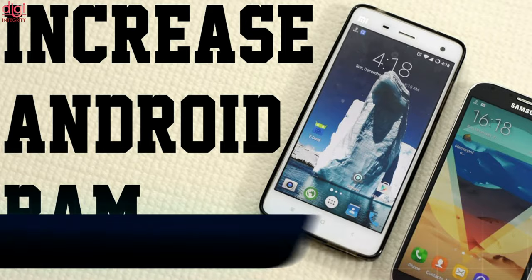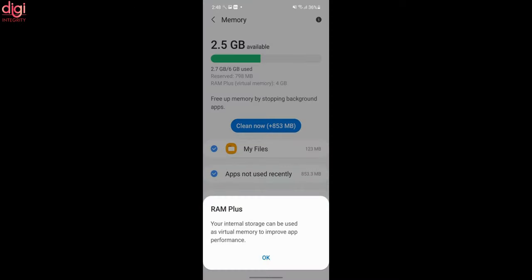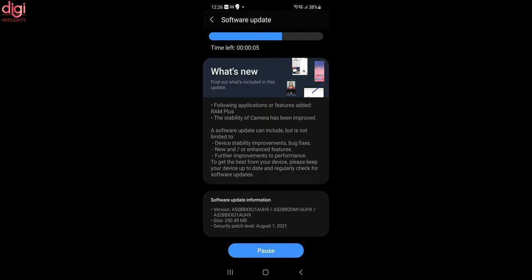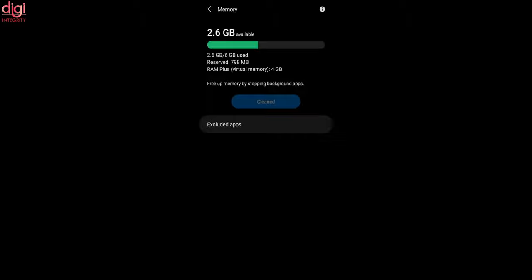Samsung has found a way to increase your phone's RAM for free. Well, don't get too excited — it is actually a feature called RAM Plus that the company is enabling in the Galaxy A52s 5G. The RAM Plus feature is like old wine in a new bottle because it is a rehash of a memory paging feature that already exists in Android and almost all other modern operating systems.